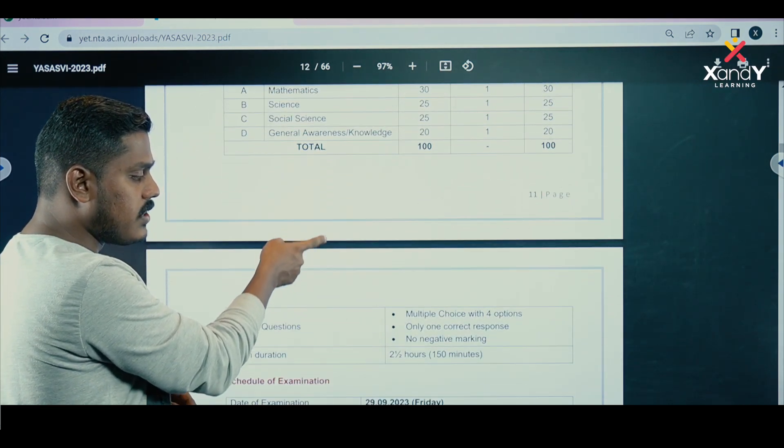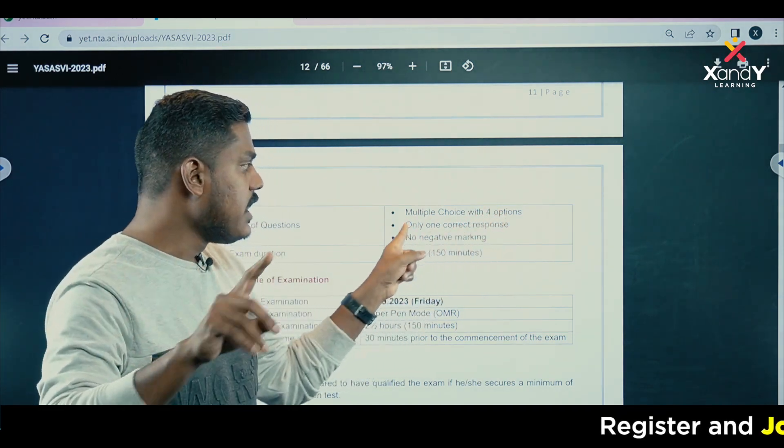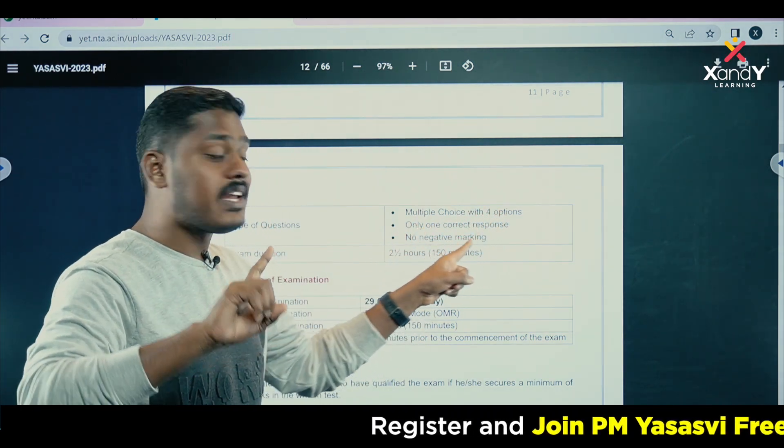Regarding negative marking: if you have a multiple-choice question with four options, only one correct response earns one mark. There is no negative marking.